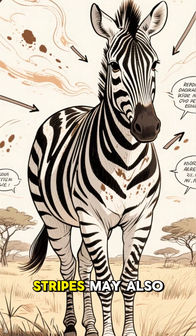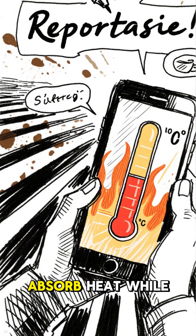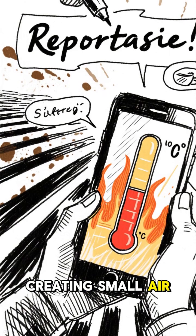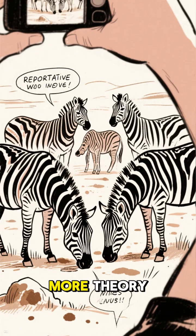In hot climates, stripes may also help regulate body temperature. The black parts absorb heat while the white reflects it, creating small air currents that cool the zebra's skin. And there's one more theory.